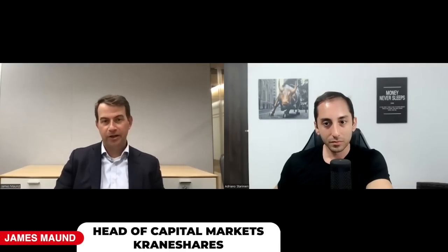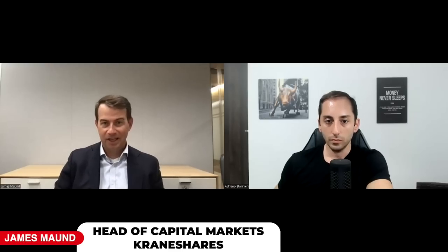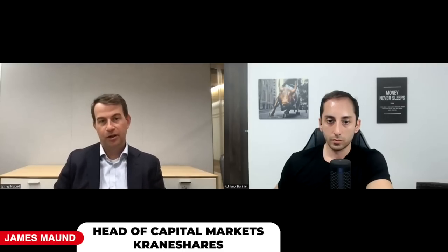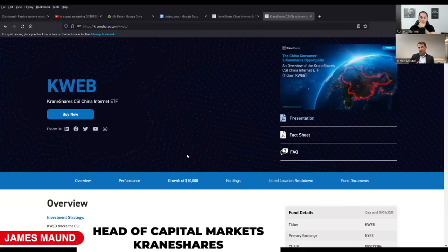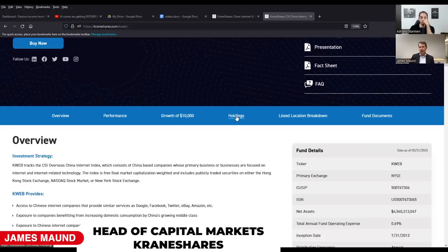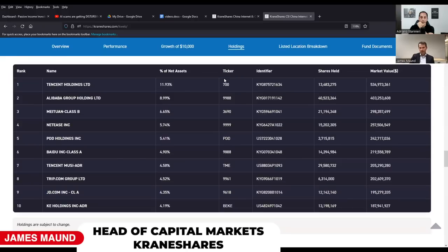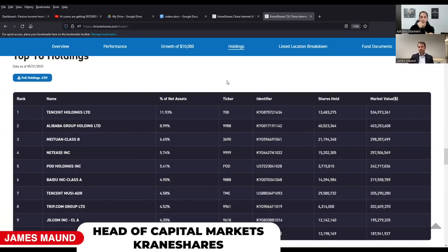James: The simplest way to think about it - we're investing in the largest Chinese tech companies driving the consumer economy in China. It was the first US fund to hold shares of Alibaba. So Alibaba, Tencent, Pinduoduo - large household names ubiquitous in China. Most Chinese consumers are using these technology and e-commerce platforms to interact in various ways. It's almost hard for Westerners to understand the level of interaction the average Chinese consumer has with everything done on the phone through apps.